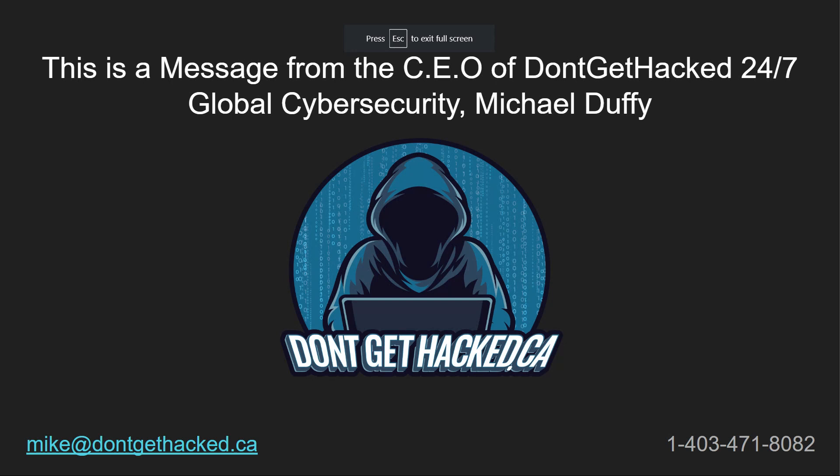This is a message from the CEO of Don't Get Hacked 24-7 Global Cyber Security, Michael Duffy. Hey there friend, it's Mike Duffy here checking in from Don't Get Hacked Global Cyber Security.